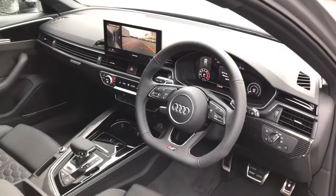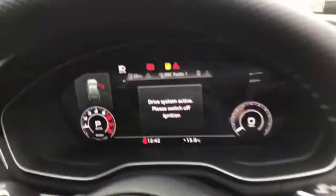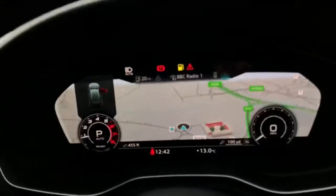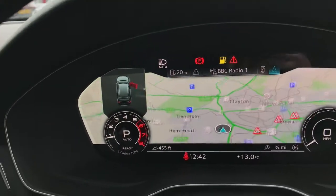As we move towards the interior, this vehicle features the flat-bottomed high multifunction three-spoke leather sport steering wheel with RS badging, the Audi virtual cockpit, and the MMI navigation system.